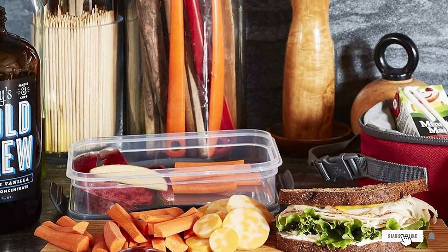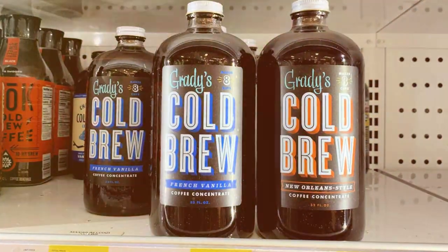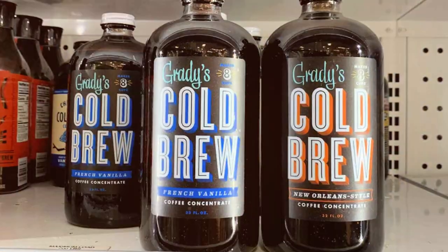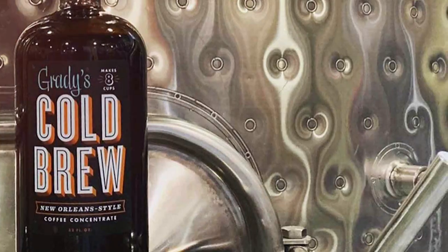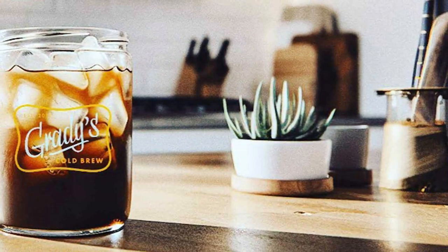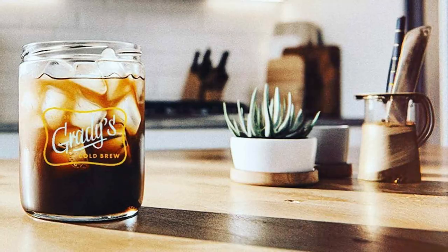The design of the packaging reflects the premium nature of the product with an easy-pour bottle that ensures no spills or mess. In terms of quality, Grady's doesn't disappoint — the concentrate is made from top-notch Arabica beans providing a smooth yet potent coffee experience. Its usability is noteworthy as it allows for quick preparation without sacrificing taste. Whether you are rushing to work or lounging on a weekend morning, a dash of this concentrate in your milk or water creates a perfect coffee in no time. Durability-wise, its shelf life is impressive, ensuring your coffee cravings are well taken care of for a good duration.